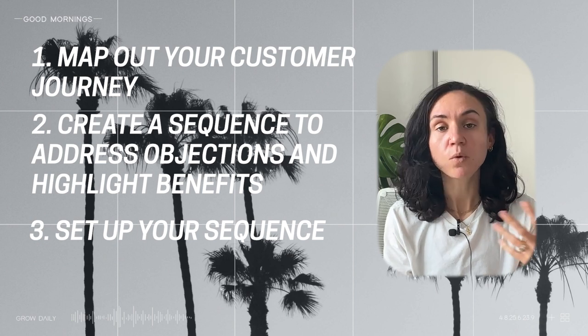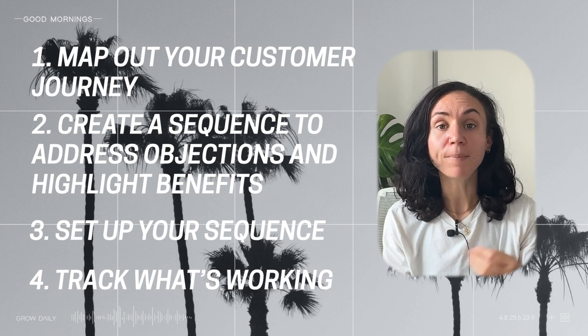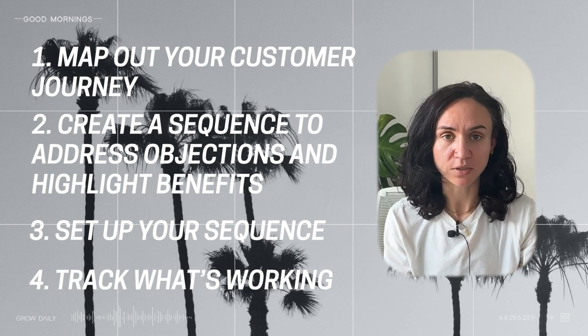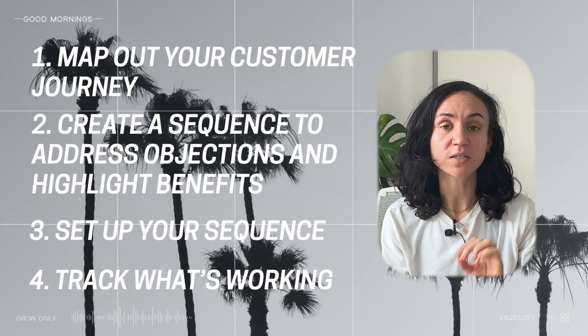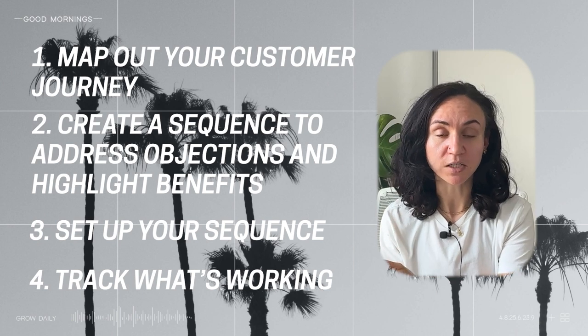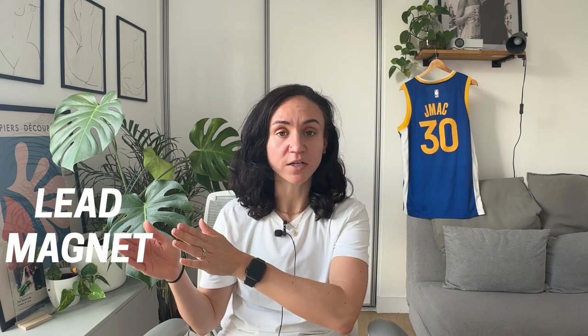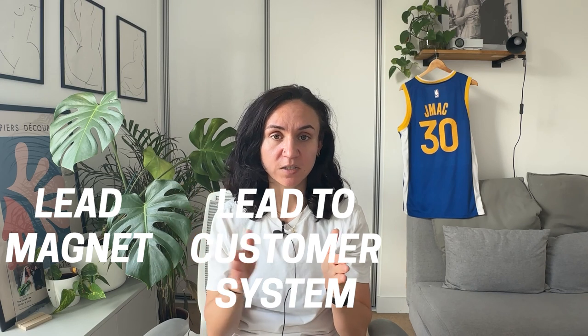It's a nurturing sequence. You want to set this up initially and then check in and see what's working. What benefits are you highlighting that are proving more exciting to your audience? What objections or obstacles are you overcoming that are creating more value? Where do you need to double down? You want an email nurture sequence that takes people from the high-value lead magnet through to all the other ways you bring value — distinctly from the benefits of your company. So on this route to getting 100 customers, we've got a high-converting lead magnet and a nurture sequence that takes people from that lead magnet into being a customer.